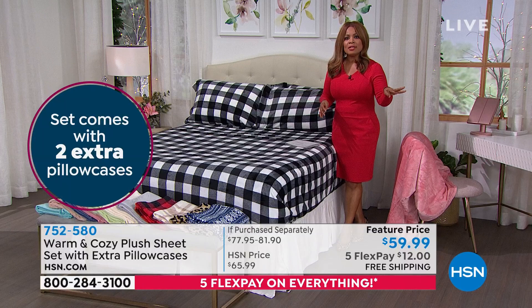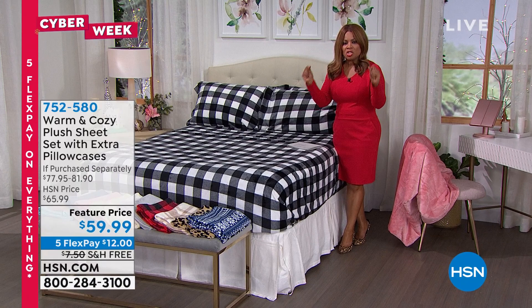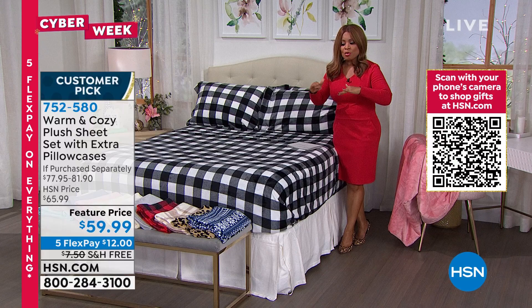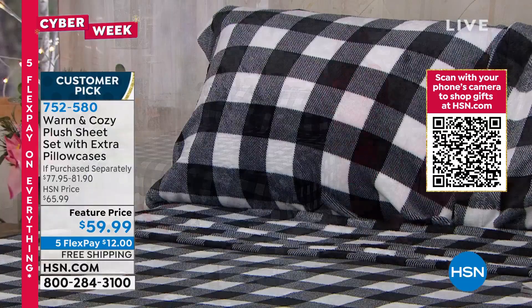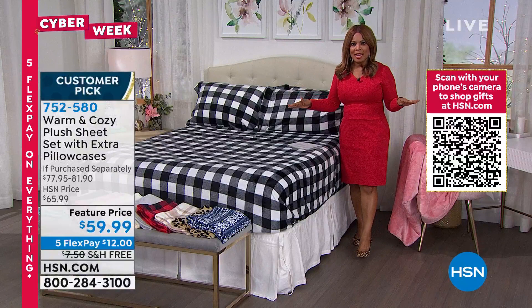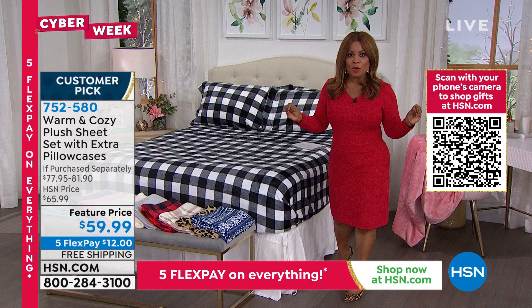We've taken our softest, most popular, highest-rated customer pick throw and created sheets perfect for year-round use. All sizes are available: twin, full, queen, king, and California king. While supplies last, everybody pays twelve dollars on the first flex pay. We have free shipping and handling — I believe that's for today only — so capture that value at hsn.com.